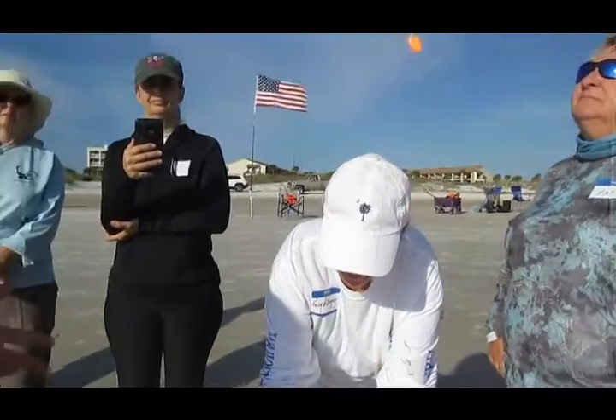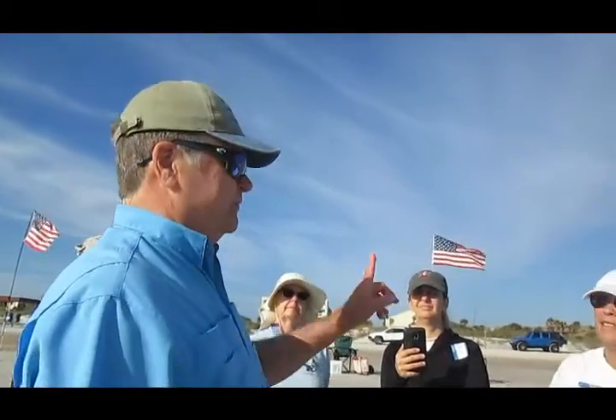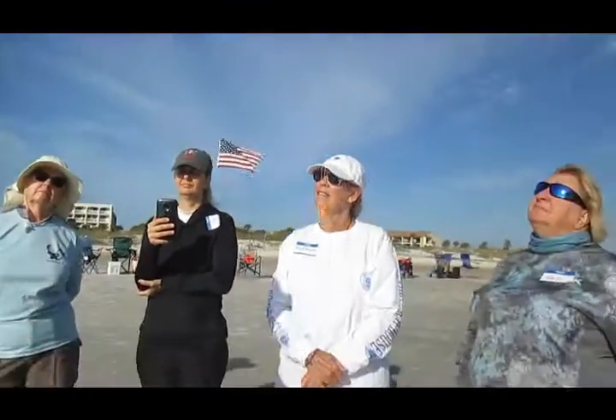I'll only tell you one story out of a thousand before I leave the spot. Mark and I and our wives were on a vacation below Tallahassee at St. George Island.